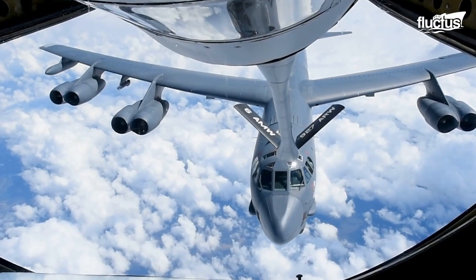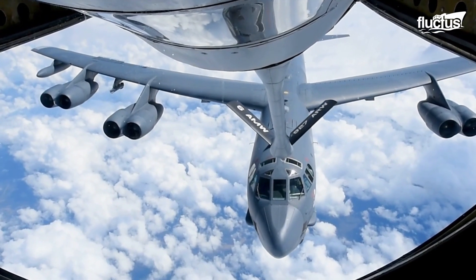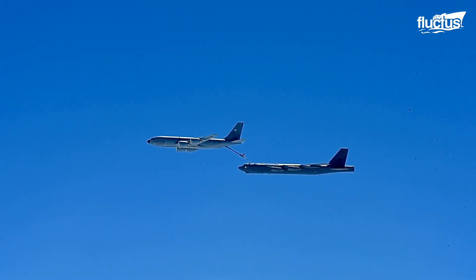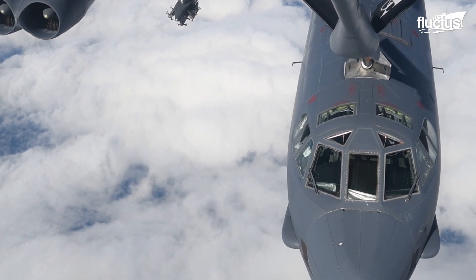Combined with its long-range and mid-air refueling capabilities, the addition of the CSRL turns one of the oldest aircraft in the United States fleet into a true modern flying fortress.